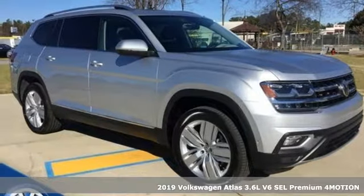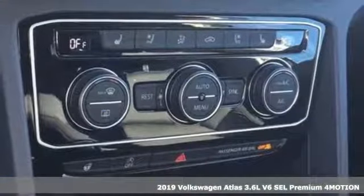It's a new 2019 Volkswagen Atlas. Enjoy every drive in a Volkswagen.